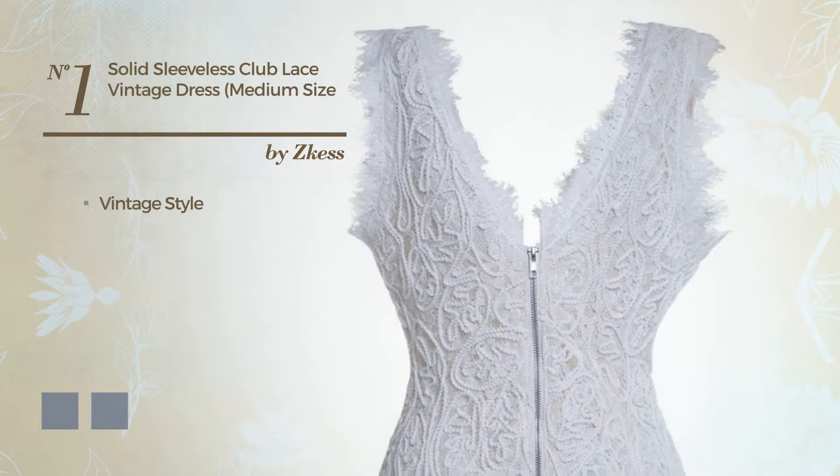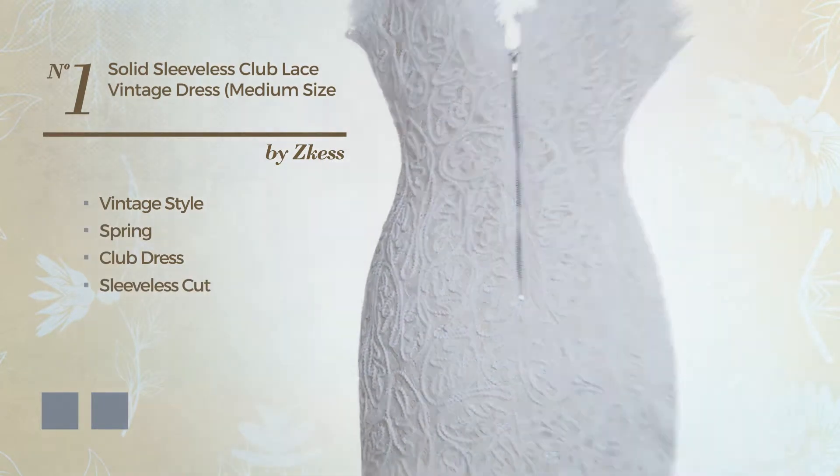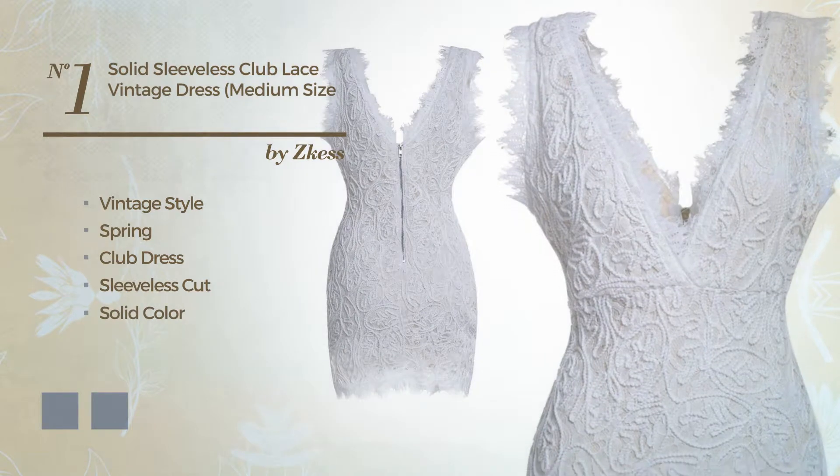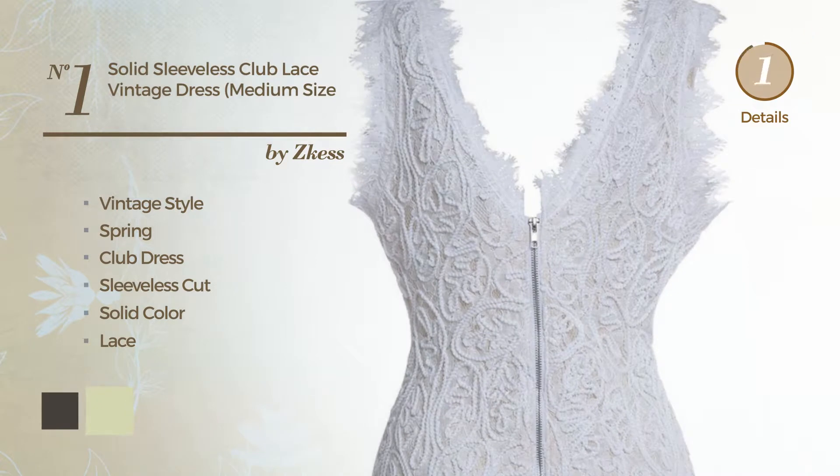Number 1. A vintage-inspired look in this spring club dress. Featuring sleeveless cut, with a solid color, and completed with lace. The available color variations include black ink and white jade.